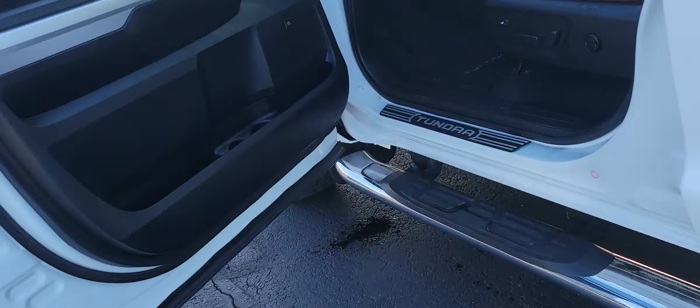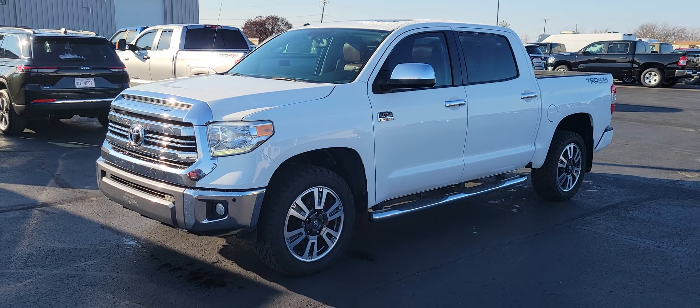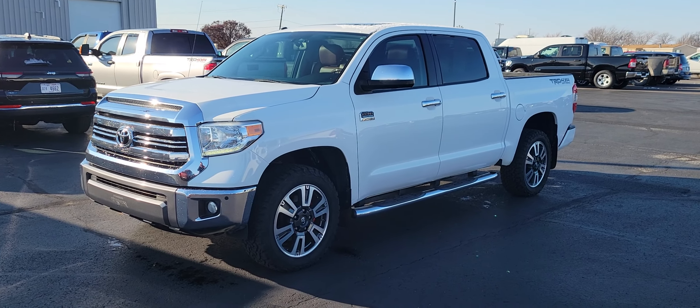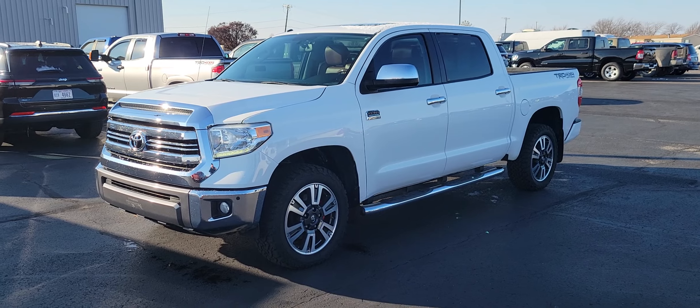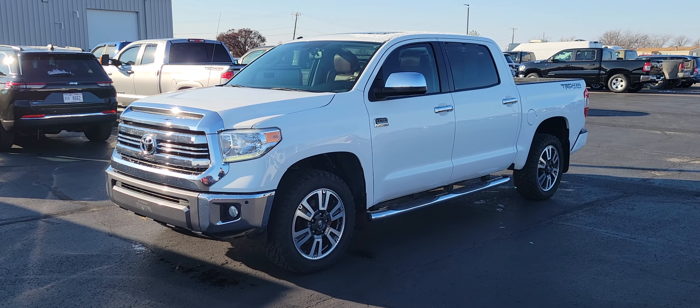Alright, like I said, this is our 2016 Toyota Tundra — it is the 1794 Edition, platinum package. My name is Elijah, I'm over at Terry Hendricks Chrysler, my phone number is 419-438-7200. That Ohio wind is crazy! If you'd like to check this vehicle out, go ahead and give me a call.